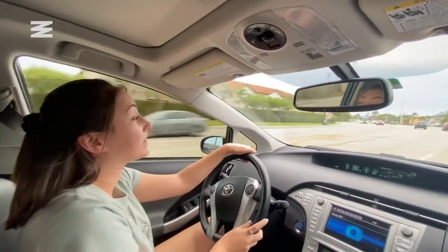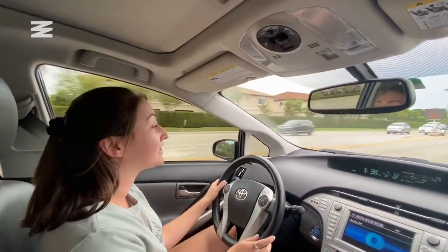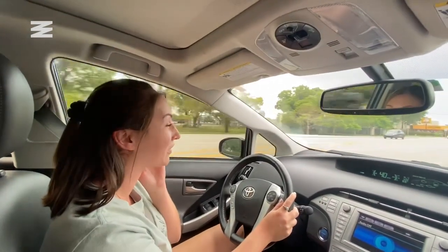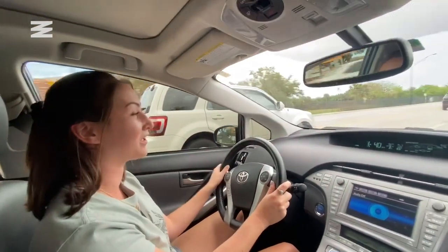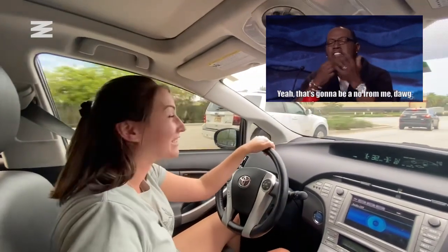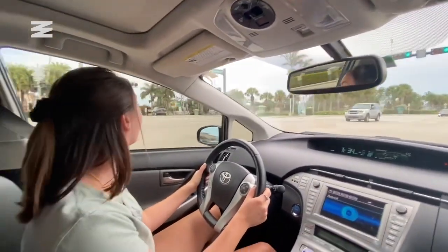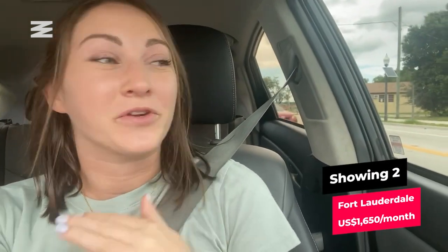That apartment was $1,850, which is $150 over my max asking price. And that was a price decrease — that's what the listing said. I've seen better places for less, so I know there's better out there. I think that was more just location, because it was right near the highway, which can get you very close to anywhere around Fort Lauderdale. But that was not the move for me. It was a little dirty, it kind of looked like a motel. The inside was renovated, but I don't want to live where it looks bad on the outside and only looks good on the inside.